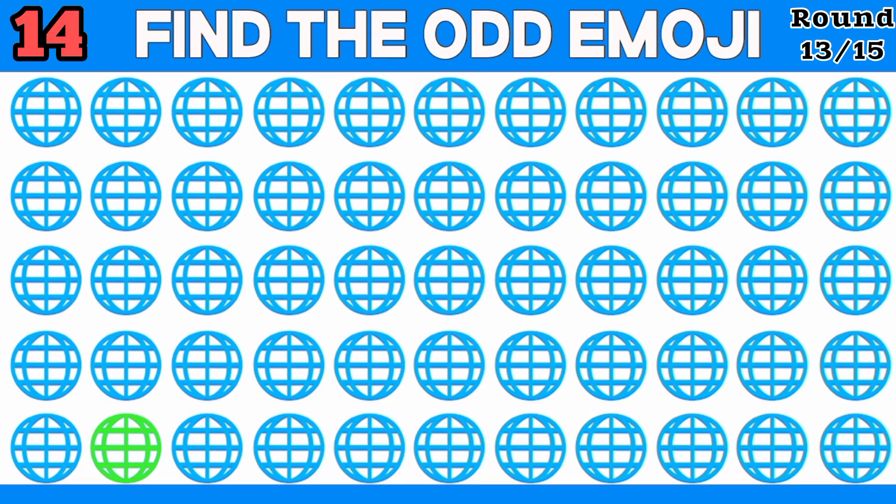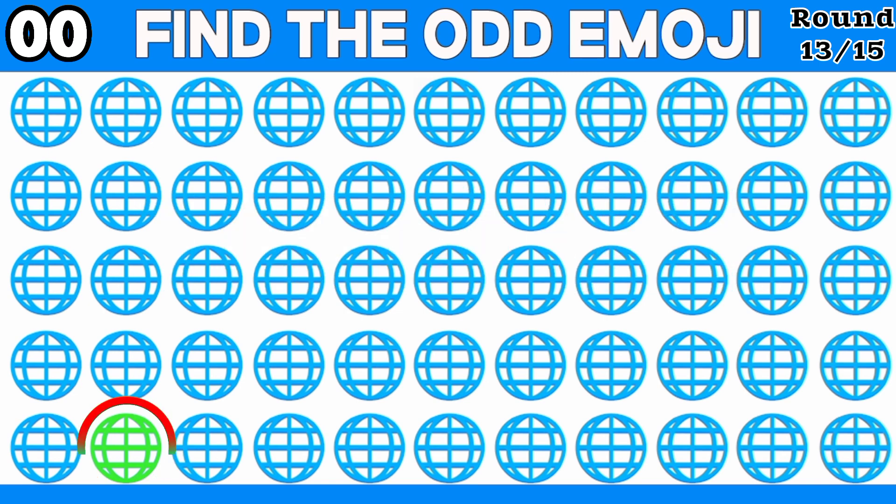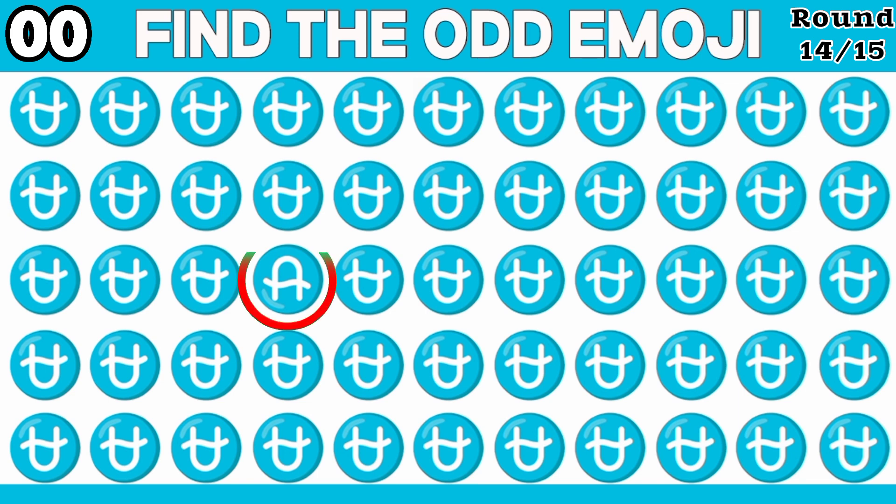Spot the odd one out. Please comment and fill it in here. If you can guess how many points you have got, I will tell you in the comment. I don't even know it was here.